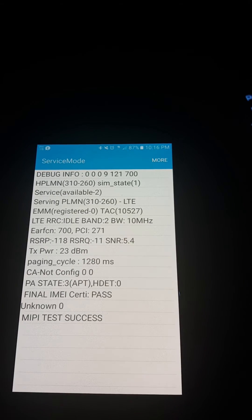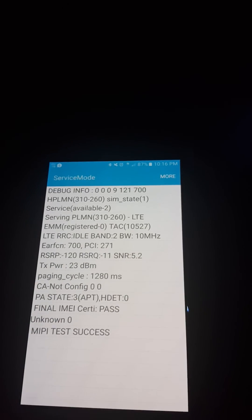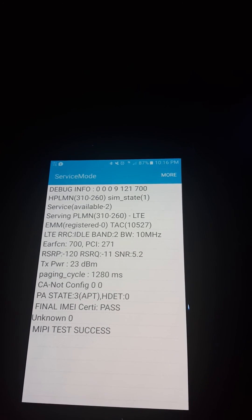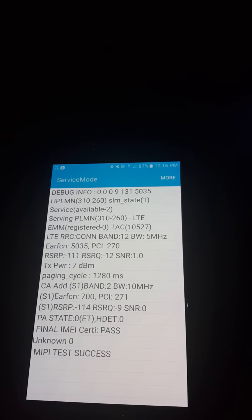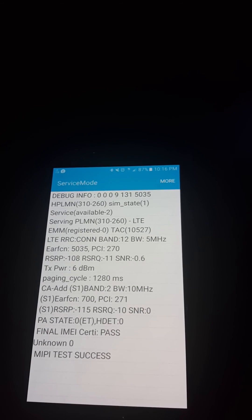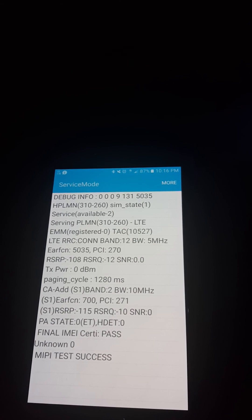Yeah, but I'm just showing coverage and it is covered pretty well — not as far as speed, but it is covered as far as having coverage. So next I'll be testing Sprint. Stay tuned and more videos coming soon.